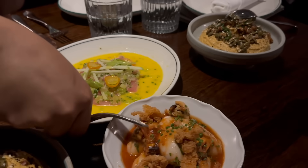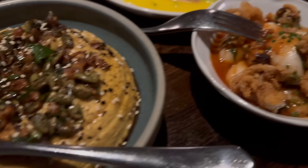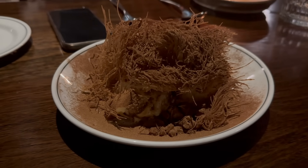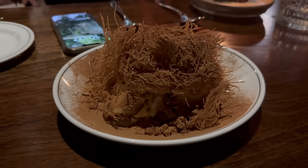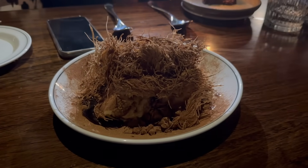We ended up getting the sharing menu — there's hummus, calamari, croquettes, tuna, lamb shoulder, chickpeas, and fish. For dessert we had something we've never tried before: baklava tiramisu — very very interesting. It was really nice, though I still think I prefer normal tiramisu. We had such a great night chatting away — these are my high school girls, like 30 years of friendship. Love them so much.